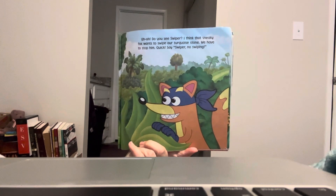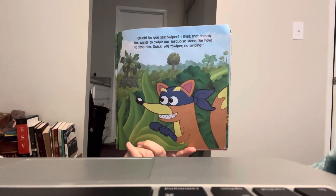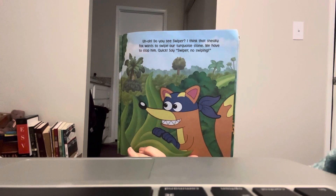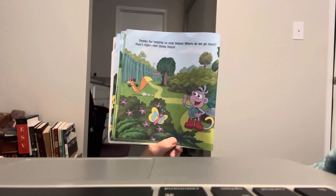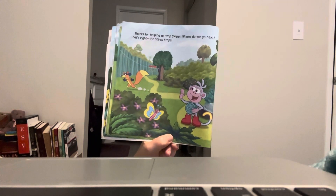Uh-oh. Do you see Swiper? I think that sneaky fox wants to swipe our turquoise stone. We have to stop him. Quick, say: Swiper, stop swiping! Did you say it? Swiper, stop swiping. Good job. Thanks for helping us stop Swiper. Where do we go next? That's right — the steep steps.